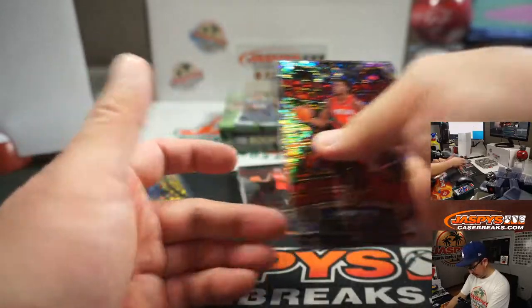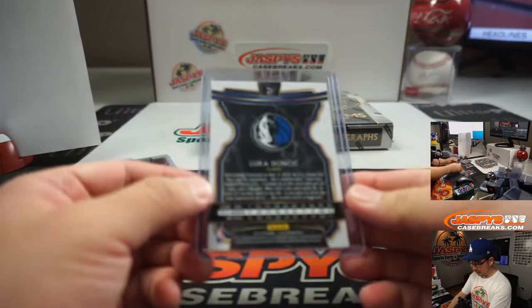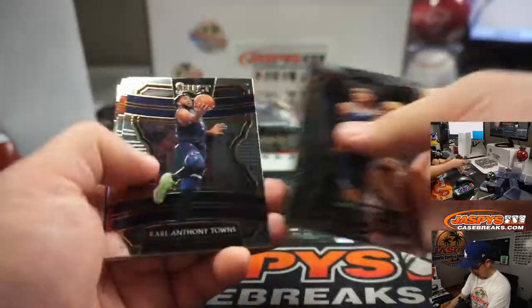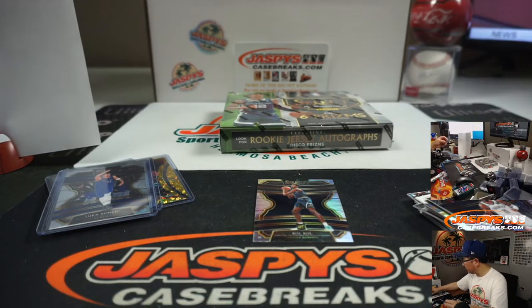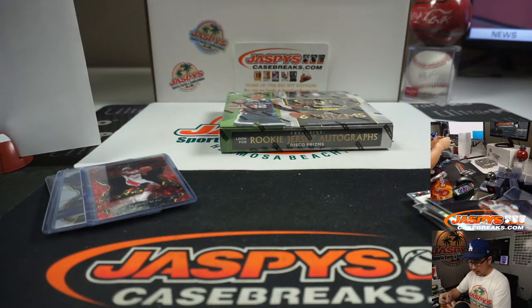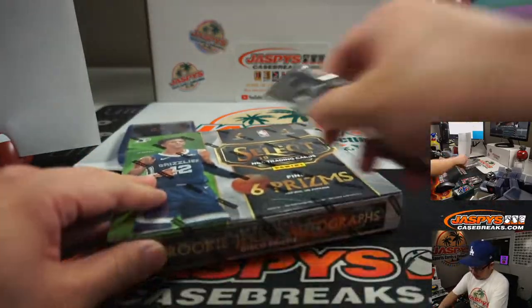Nasir Little. Luka Doncic. All cards will ship in this select hybrid, so we'll get everything. There's so many different tiers in this tiered random team break — concourse, premier level, courtside. Rookie silver. Jaren Jackson Jr., silver. Bradley Beal. And a base Hachimura. The Nuggets rookie silver going to Zach — the Grizzlies, Nets, Nuggets combo.